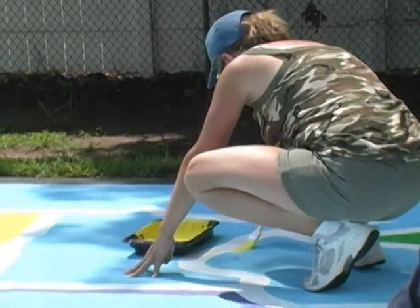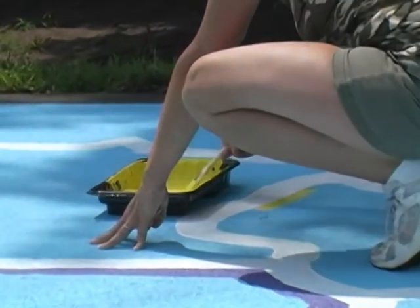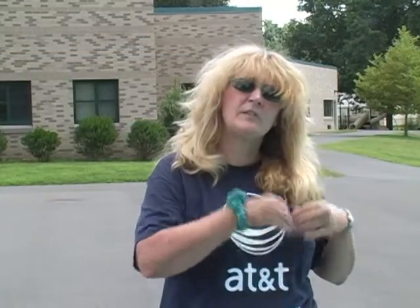We also have a program with a brochure that the teachers work with the children — they play games like what's the capital of this state, what's the abbreviation for this state. It's a really good program. We've done quite a few maps. I've been a Pioneer for 20 years and one of our gentlemen here has been one for about 30 years and he has painted lots and lots of maps.